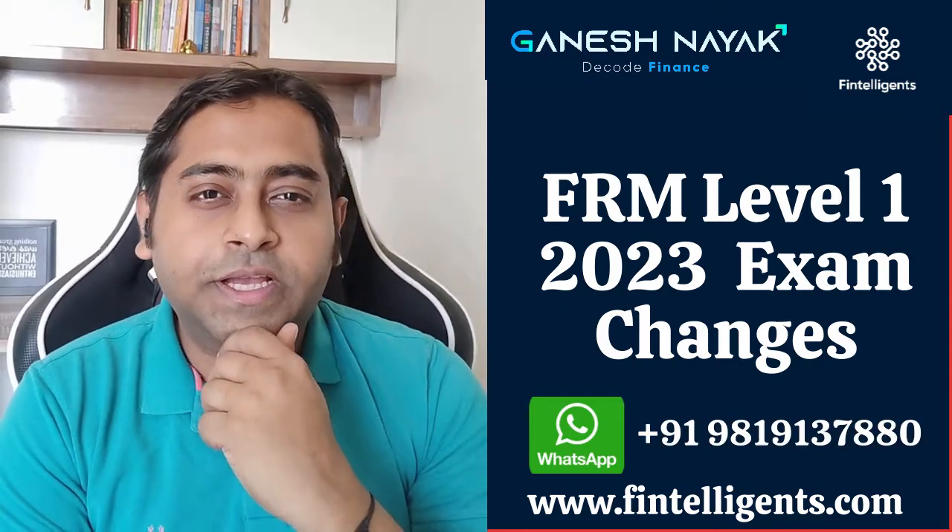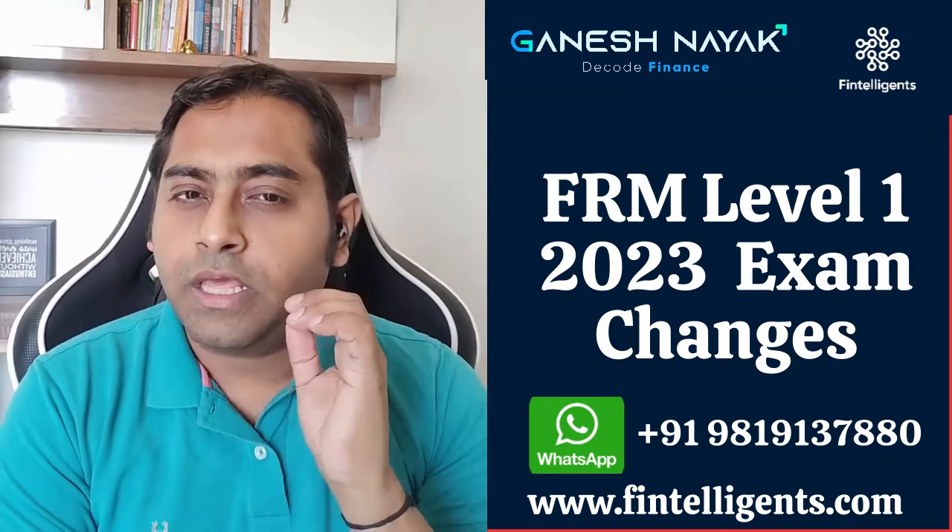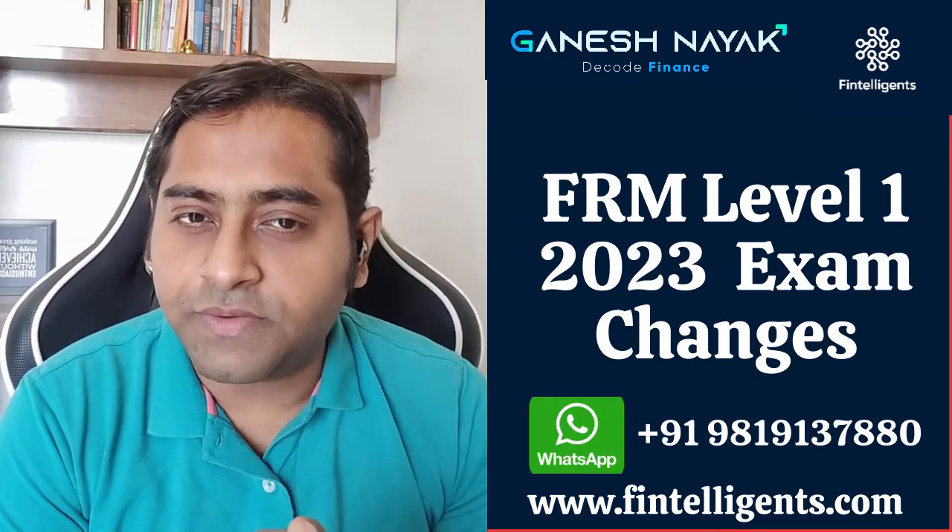Hello guys, hi this is Ganesh Nayak, a health finance officer and student who excels in their career and become a better version of themselves. I also help students preparing for the FRM and CFA exam.